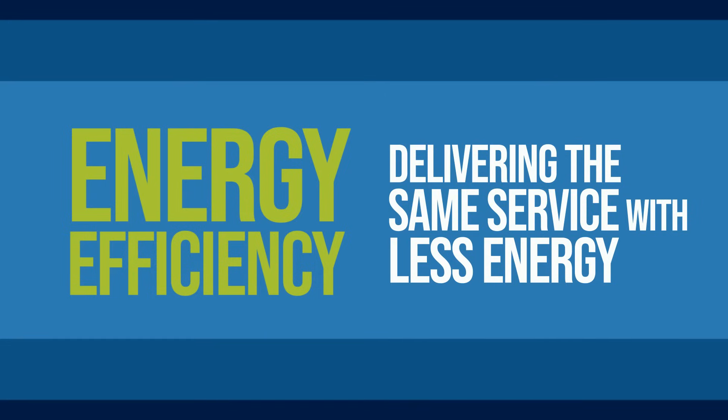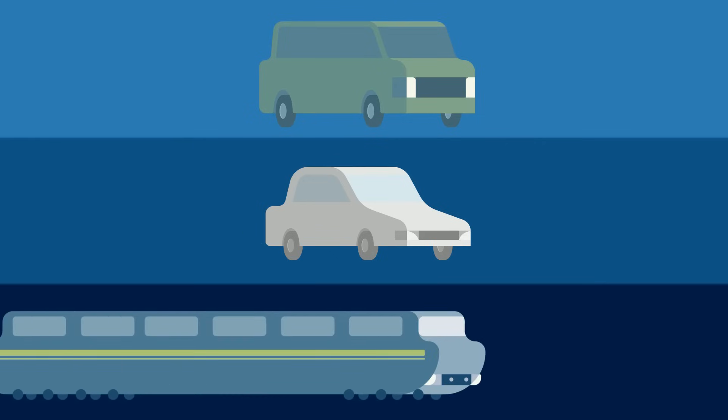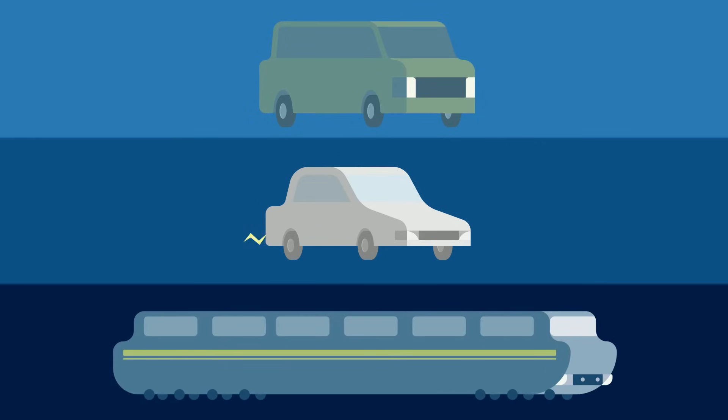Energy efficiency can lead to energy conservation. For example, to get from point A to point B, you could take a gasoline or petrol-powered car, or a more efficient electric car, or you could take a bus or a train. Mass transportation systems such as buses and trains are almost always more energy efficient than even electric cars, because buses and trains use significantly less energy per person per kilometer traveled.